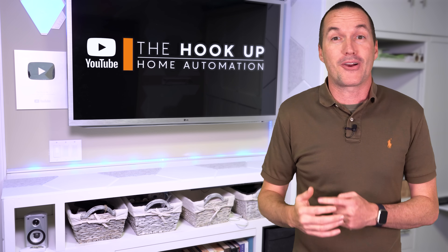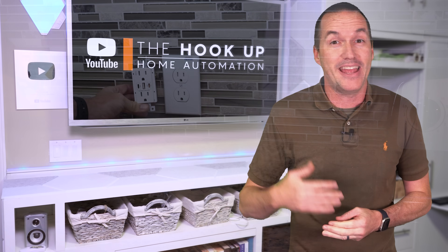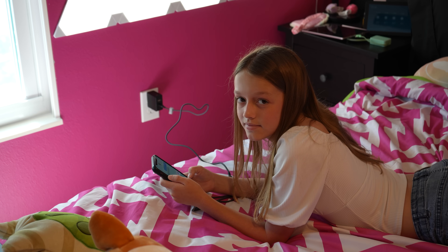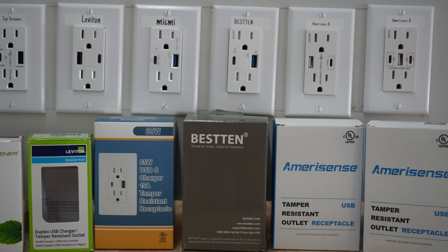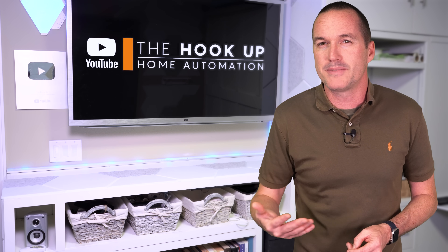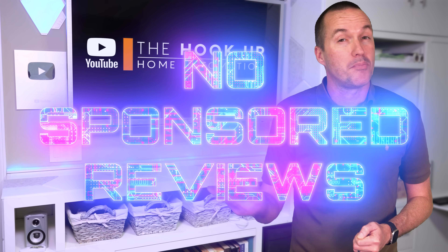Power outlets with built-in USB ports are excellent for installing in kitchens, guest rooms, and anywhere that you need to charge, and you'll never have to worry about your charging brick going missing and ending up in your kid's bedroom. Today I've got six of Amazon's best-selling 60-watt USB electrical outlets, and we're going to see if a name brand like Leviton is really worth twice as much as a generic brand. And as always, there are no sponsored reviews on this channel, and I bought all these outlets from Amazon with my own money.